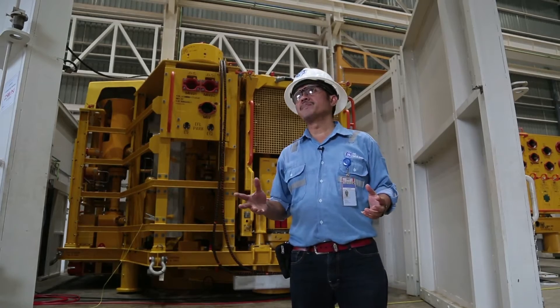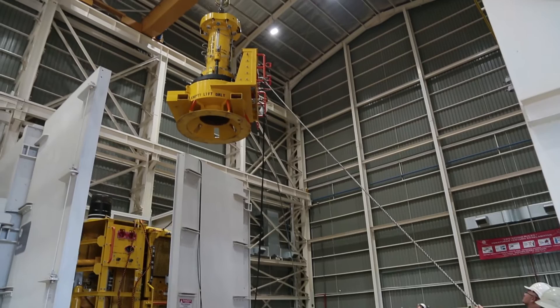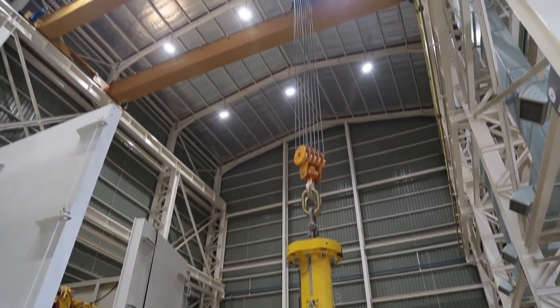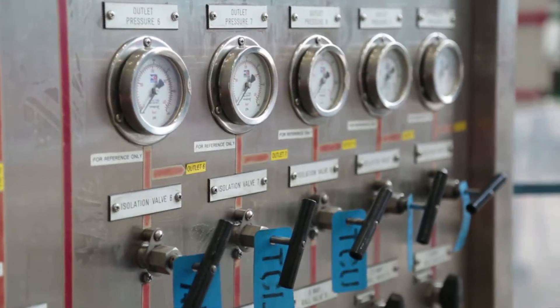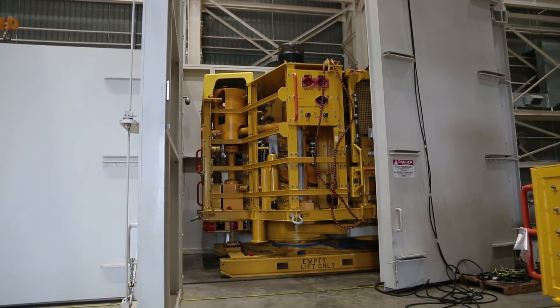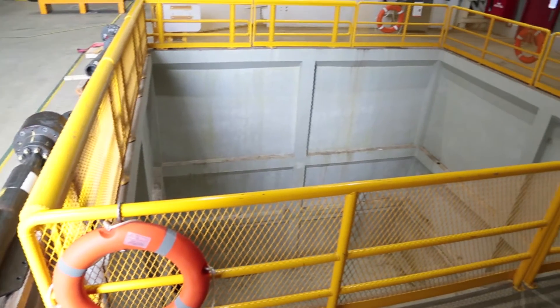This place we call the high bay, a test center for Christmas trees. The capability of this facility is to do the pressure test, hydro test, and also the gas test. We have six bunkers and two gas pits.